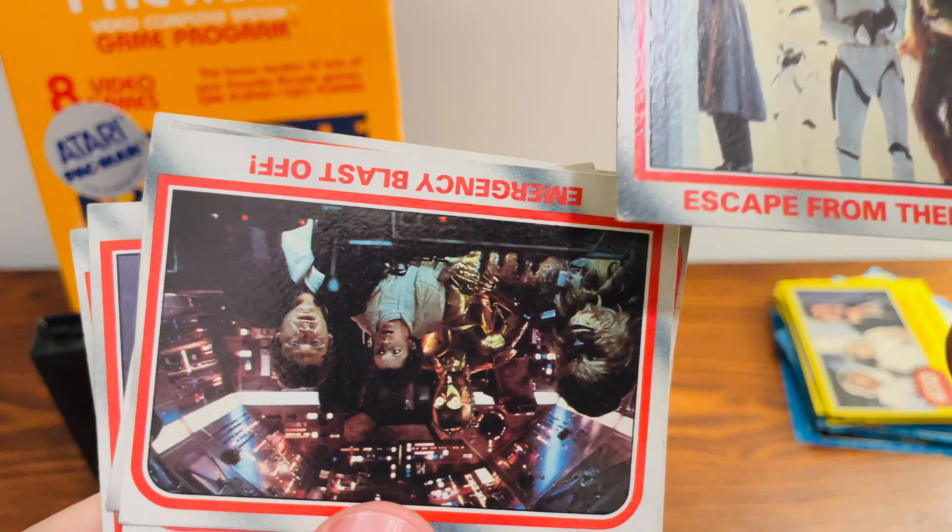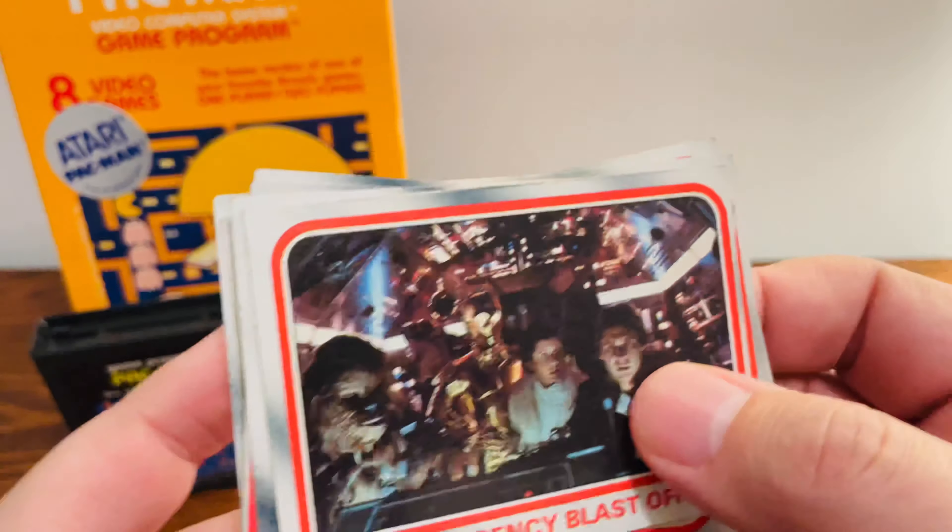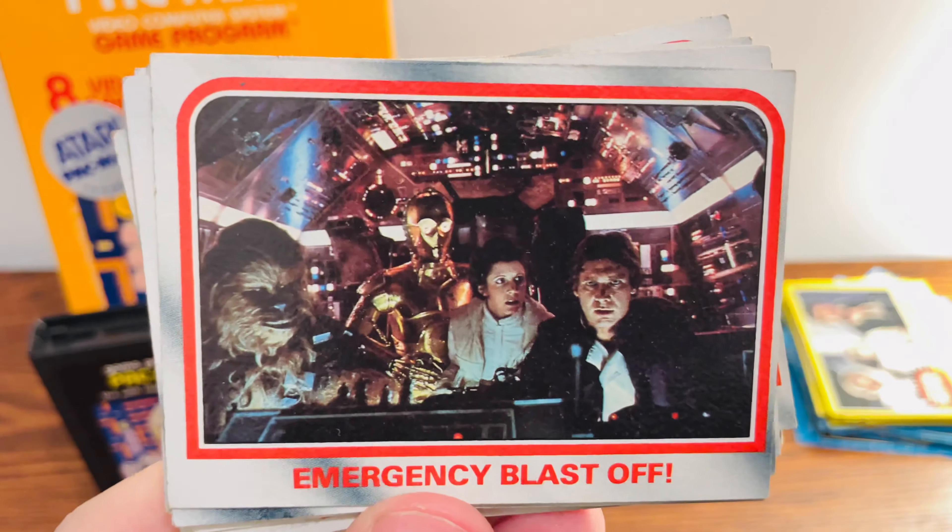The white-border ones, if you see those, are the Empire set. It kind of gives you a little bit of a difference between the two sets.